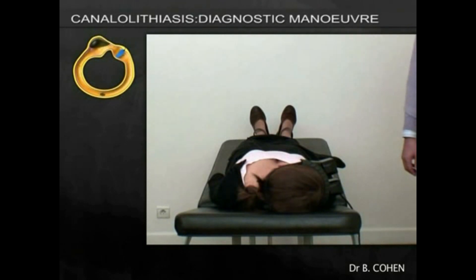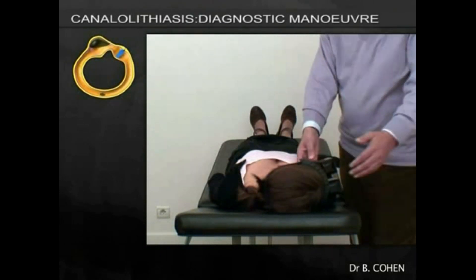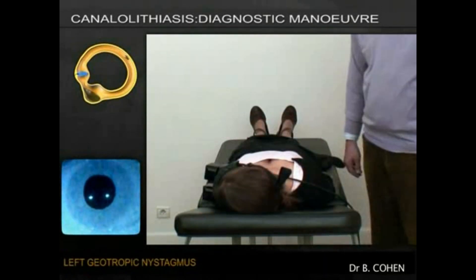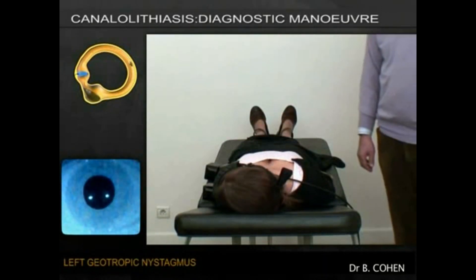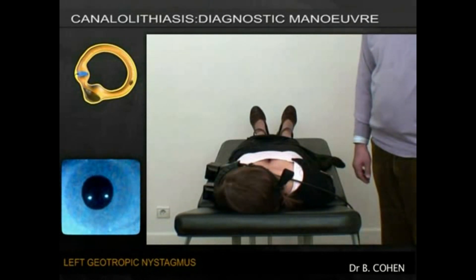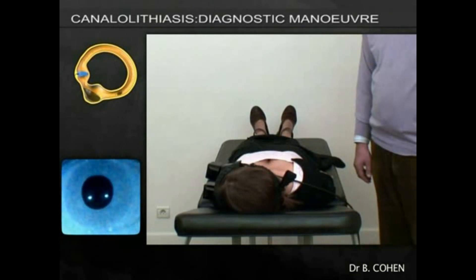To check, it is necessary to do the maneuver on the other side. The head is turned completely towards the left, and typically the nystagmus reverses, becoming left-beating and geotropic — i.e., canalolithiasis. This is a strong argument for lateral canal BPPV.